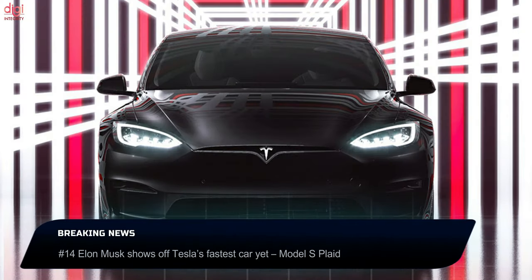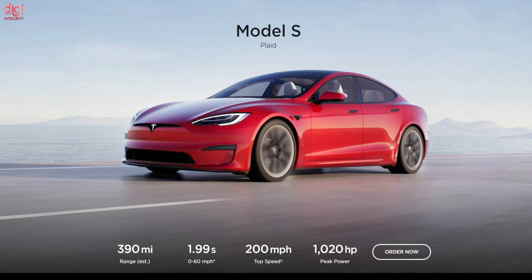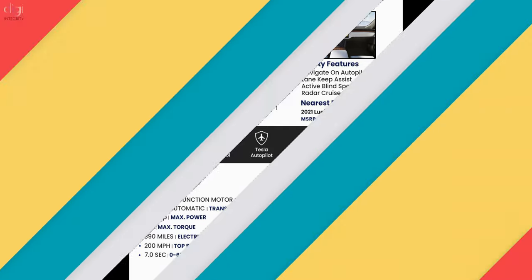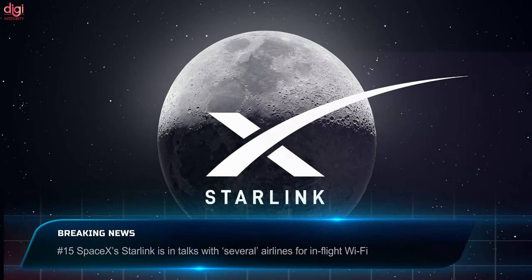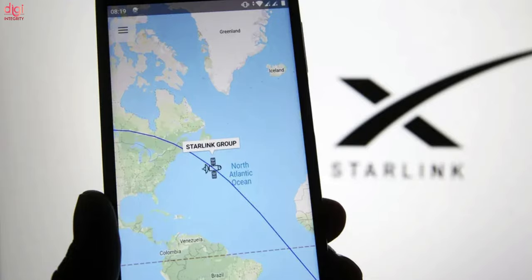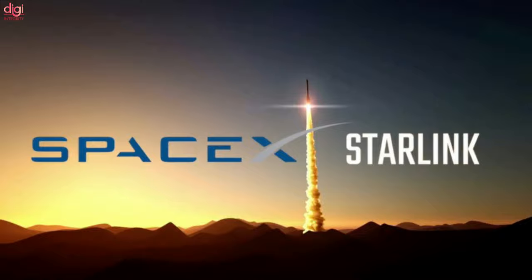Elon Musk showed off Tesla's fastest car yet. Musk says the model has a range of roughly 400 miles per charge, a top speed of around 200 miles per hour, and can go from 0 to 60 miles per hour in under two seconds. The cost is roughly $100,000. Meanwhile, the team behind SpaceX's Starlink satellite internet network is in talks with several airlines to beam internet to their airplanes, aiming to expand the broadband network commercially later this year.